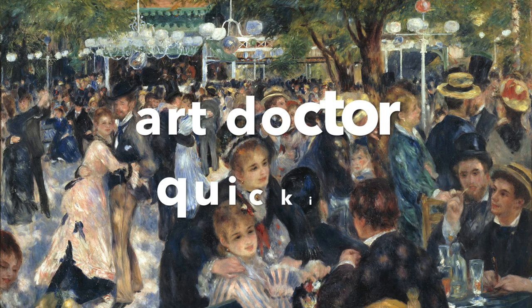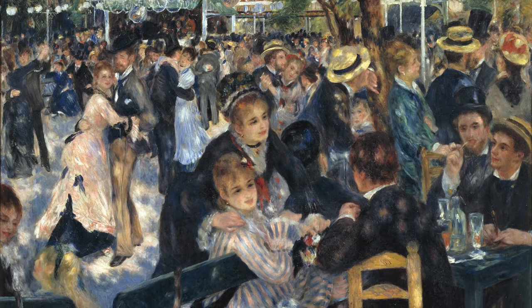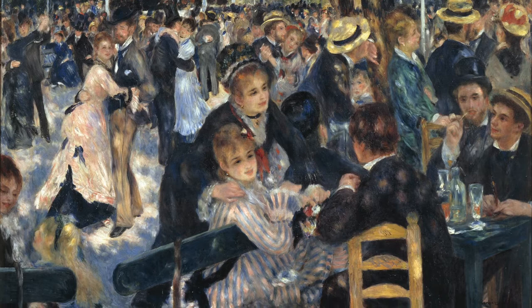Hello everyone and welcome to Art Doctor Quickies. This is a new series where I give you a little prescription for a quick pick-me-up and we look at just one painting. That's right, we're not cutting away, we're not going to look at anything else — we're just going to look at one painting, and today it is Renoir's Moulin de la Galette, because I think it will make you happy.